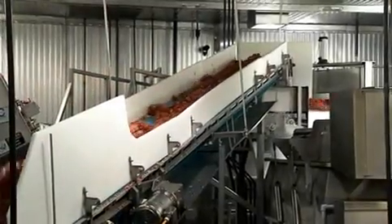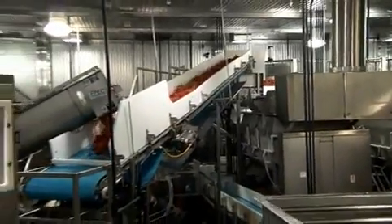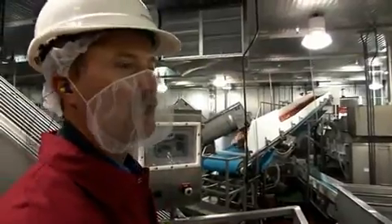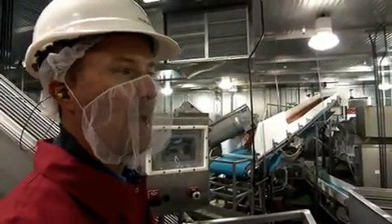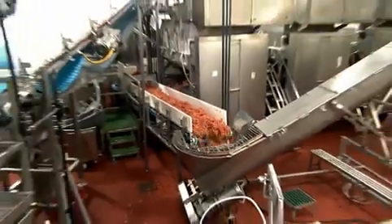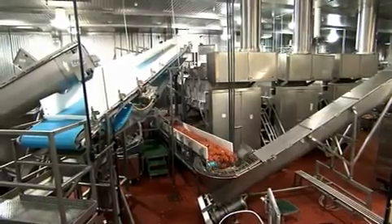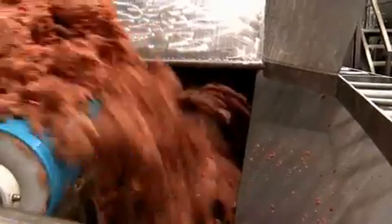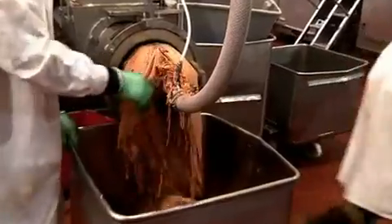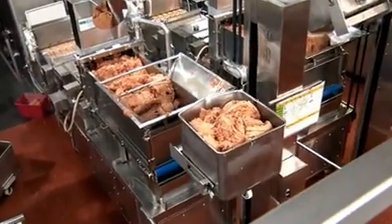We're transferring the beef into large mixers where we chill it down using CO2 to get it to a temperature of approximately 28 to 30 degrees Fahrenheit, which is the perfect temperature for forming hamburger patties. You can see freshly ground beef that's just come through our initial grinder, getting ready to be transferred into our initial blender. Behind me, you can see the beef coming through a final grinder and being transferred into large stainless steel tubs.